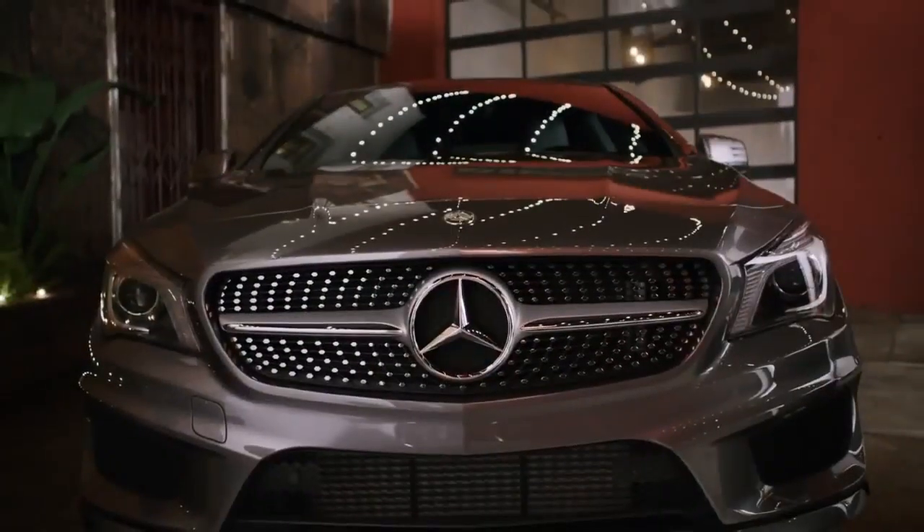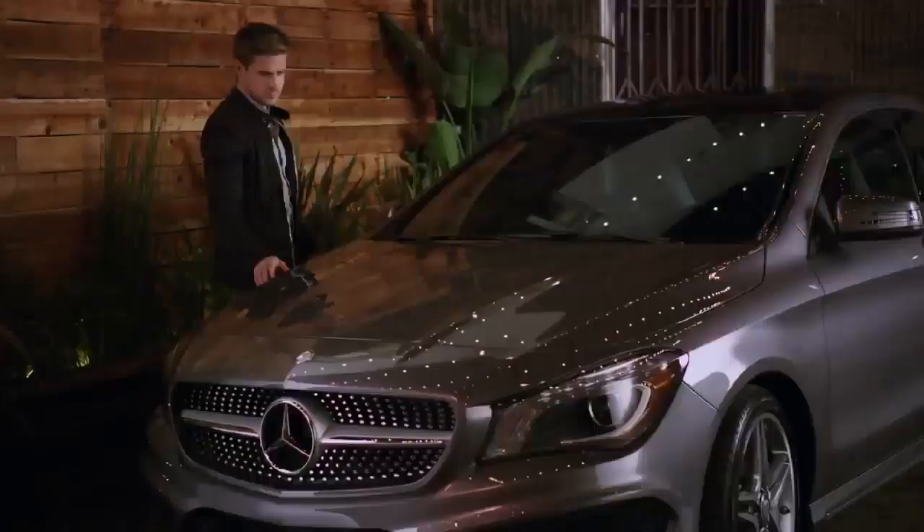This is Mercedes-Benz engineering through and through. Yet this is a Mercedes-Benz with a character all its own.